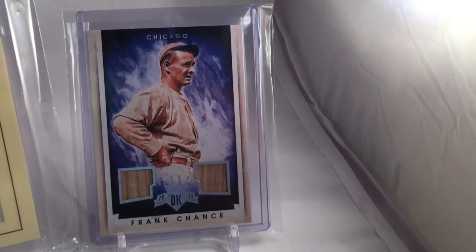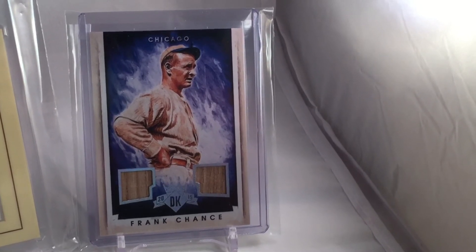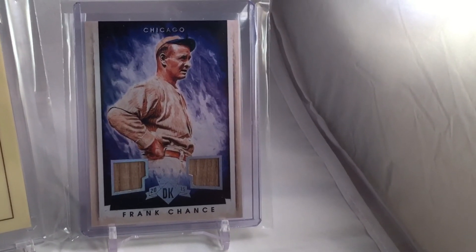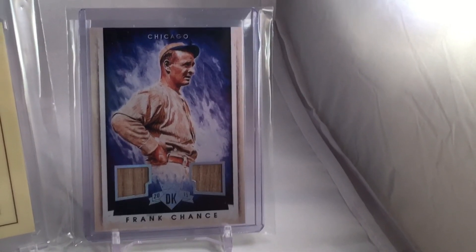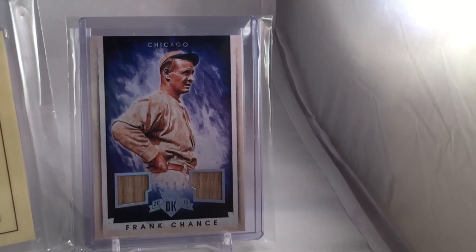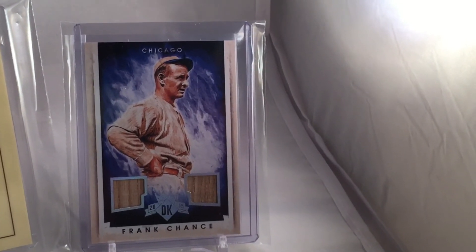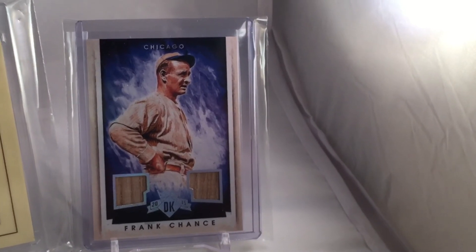I'm pretty excited about this card — it's an old-timer: Frank Chance. It's numbered out of 10, out of Diamond Kings, New Diamond Kings. I had to get this when I saw it pop up. I couldn't believe they had game-used relics of his — I was really surprised and happy. I put in a ridiculous bid hoping nobody would snipe it, figured about three times what it would normally sell for, and it sold a little high but nowhere near what I bid. I had to get this card — there's something extra special about it.